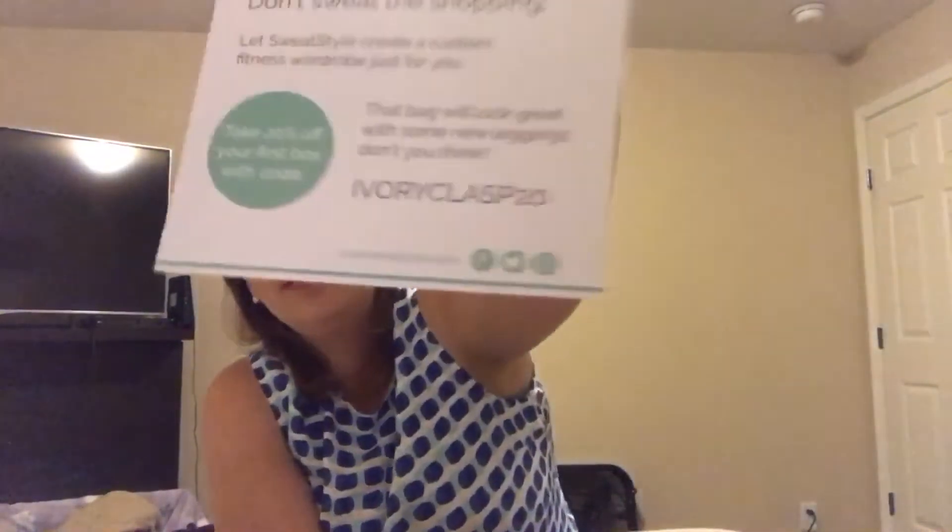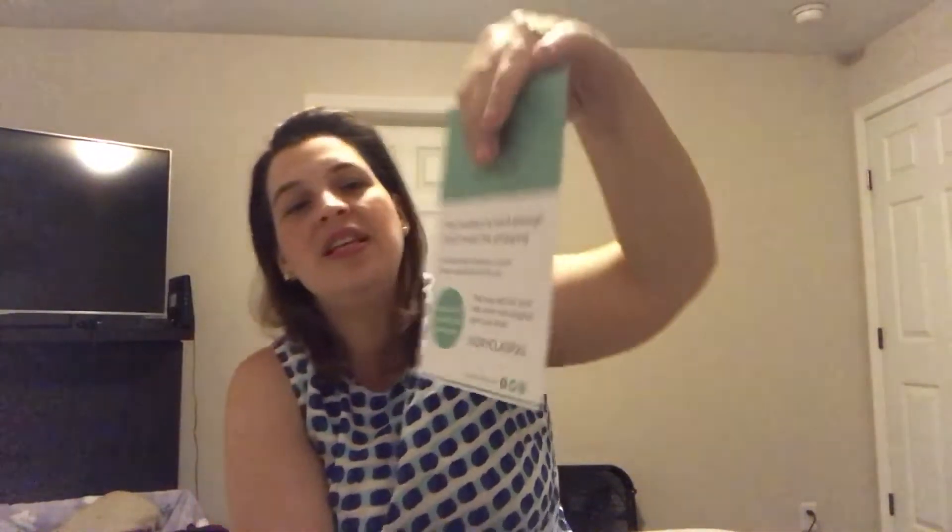It just tells you that you can keep the bag. If you don't like the bag, you can return it and they'll send you a different one. This says Sweat Style — 'Your workout is hard enough, don't sweat the shopping.' Sweat Style is a custom fitness wardrobe service, so this must be something else they are starting. It says take 20% off your first box with code Ivory Clasp 20 for a Sweat Style box. So if you're into working out, you might give that a go.